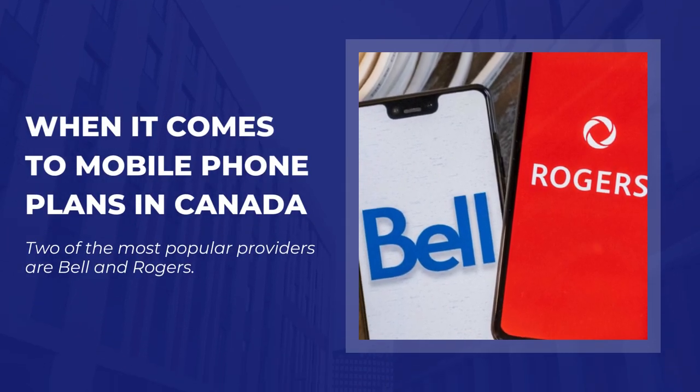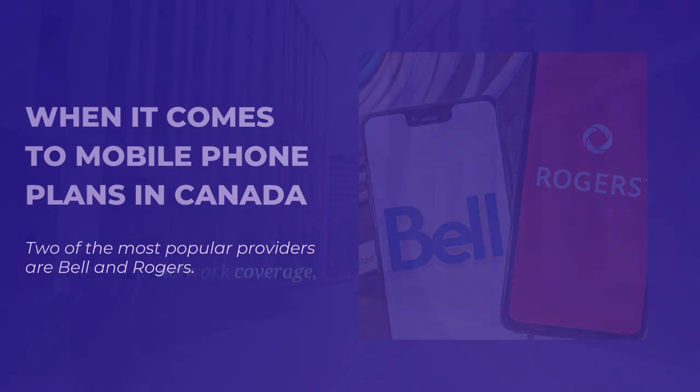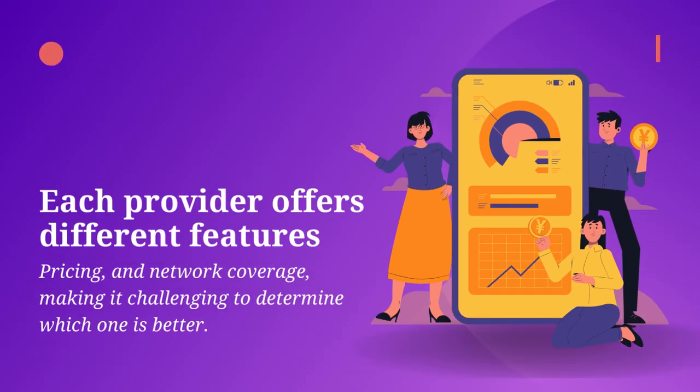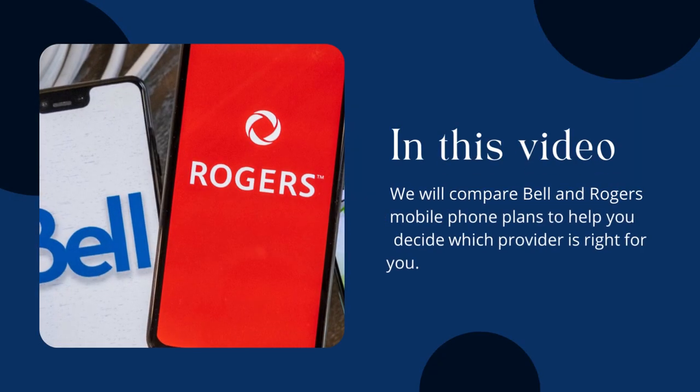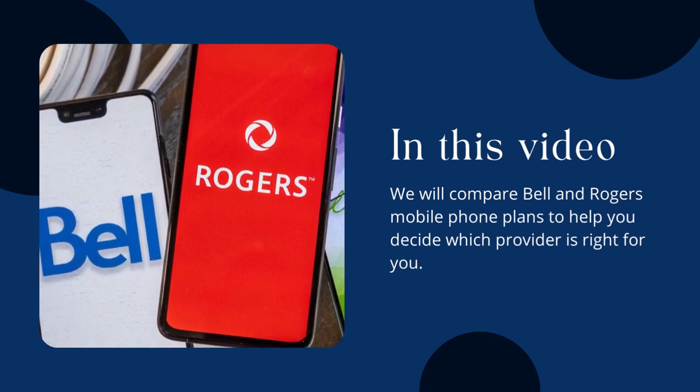When it comes to mobile phone plans in Canada, two of the most popular providers are Bell and Rogers. Each provider offers different features, pricing, and network coverage, making it challenging to determine which one is better. In this video, we will compare Bell and Rogers' mobile phone plans to help you decide which provider is right for you.